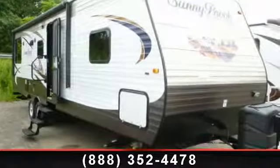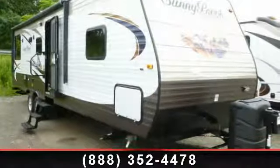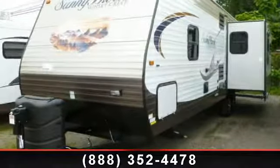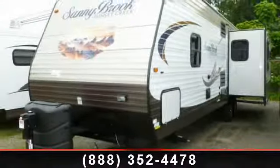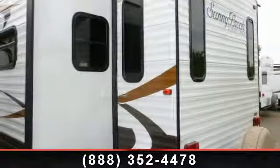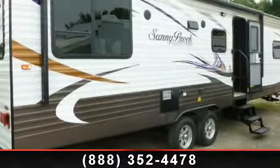Travel in style with this 2014 Winnebago Sunnybrook Sunset Creek 296 Breeze. If you are looking for an RV with quality construction and ease of towing, this may be the one. Perfect for vacationing, adventuring or just relaxing, this travel trailer awaits you.